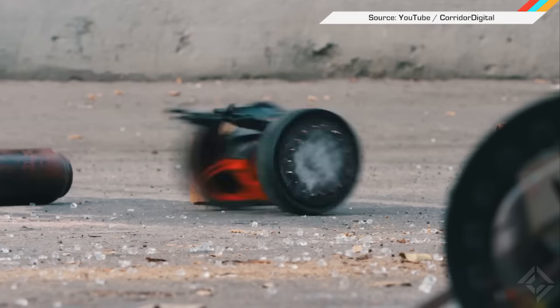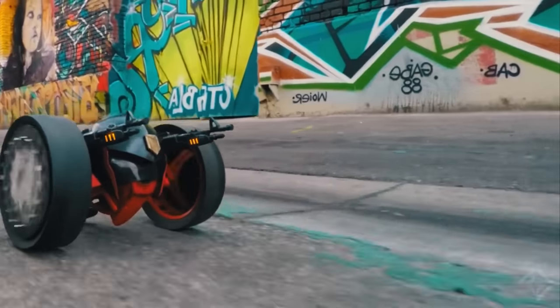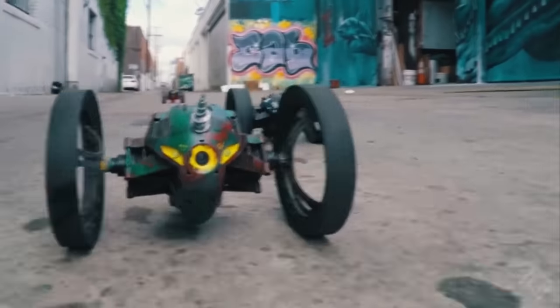Perhaps a harbinger of our dark, drone-filled days ahead, the guys over at Courier Digital paired up with Parrot to bring us this mash-up of Judge Dredd and some cute and wee violent toys.